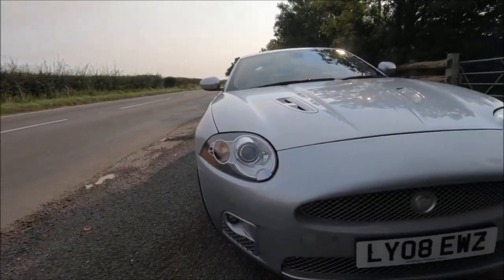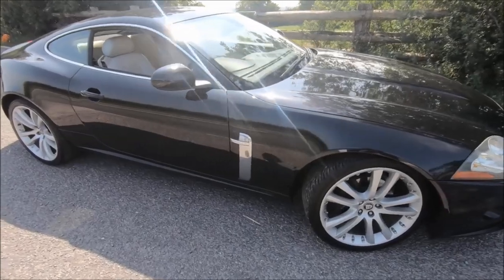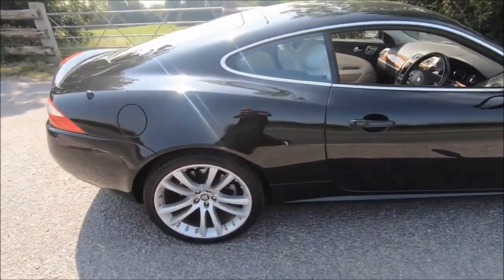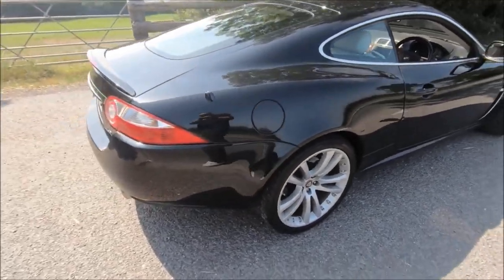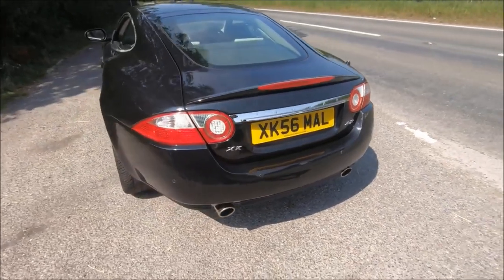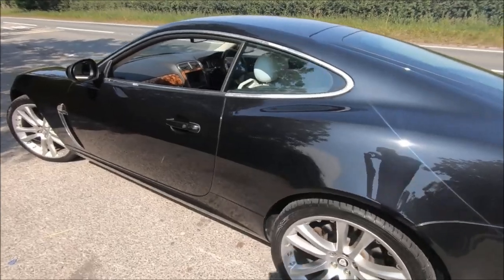For those who are new to this series, basically what we do is take two or more vehicles and put them in a showdown to find out, especially for potential buyers, which one could or should be the better choice. The Jag XK or XKR in a number of different forms has featured several times.